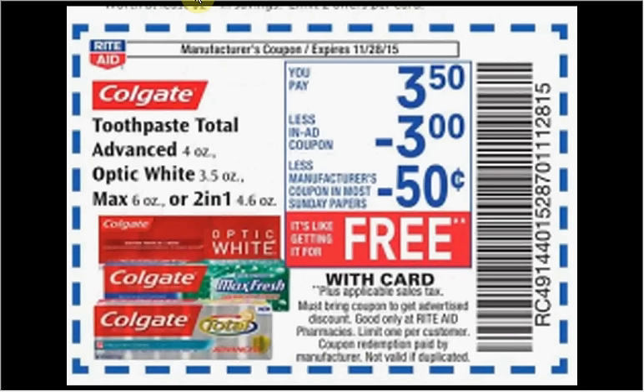The Colgate Total Advanced, Optic White, Max, or 2-in-1 toothpaste is on sale for $3.50. When you clip the coupon from the weekly circular you'll get $3 off. If you get Optic White, there's a 75-cent off coupon at colgate.com that you can stack with this coupon and get it for free.